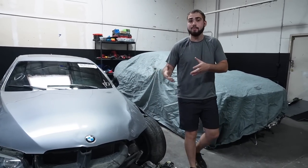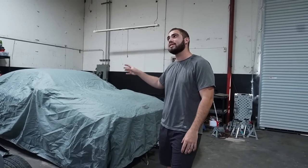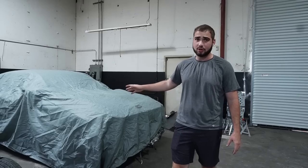The 335is is already a numbered car — there are only 3,400 made in the world, and only half of those are coupes, and only about half of those are DCTs. So this is probably one of maybe 1,300 cars ever made. That's why I love the 335is — it's pretty much a numbered car, not really, but almost. And this covered car right over here is also a numbered car.